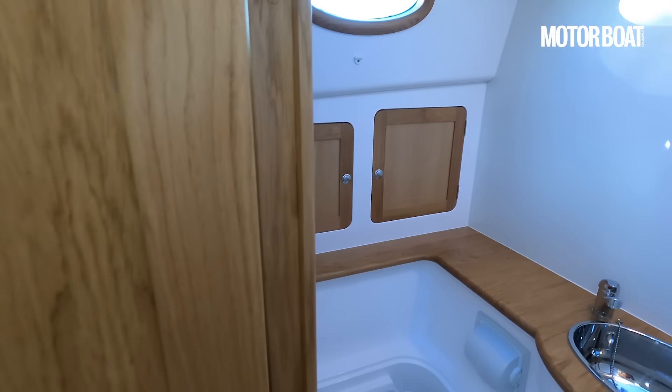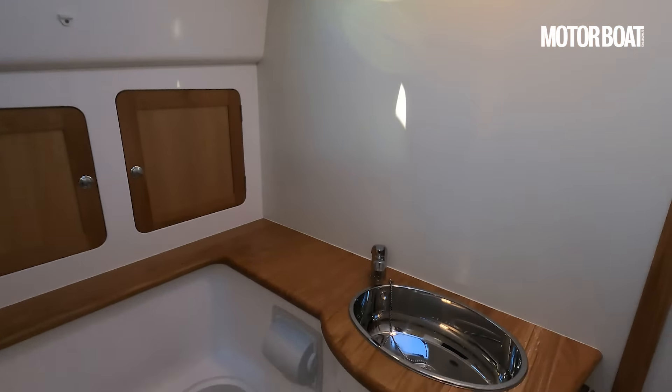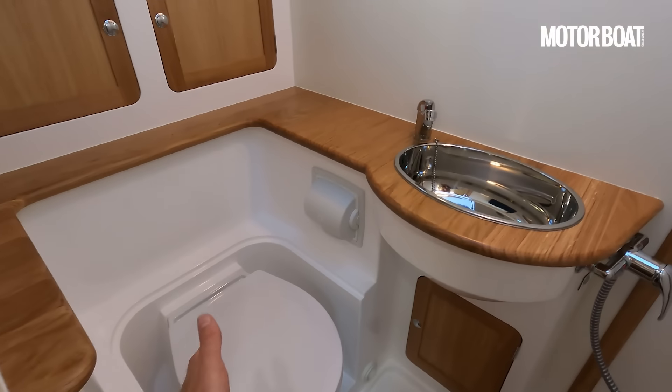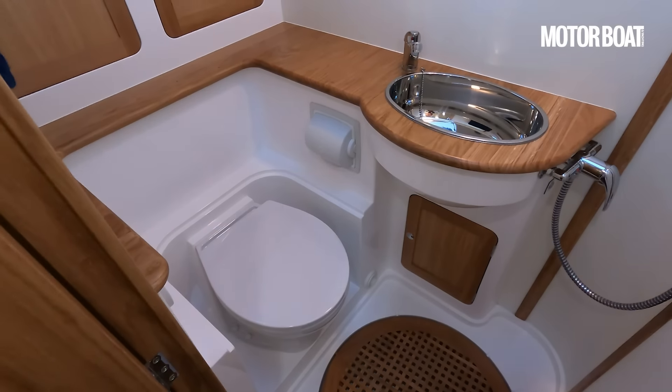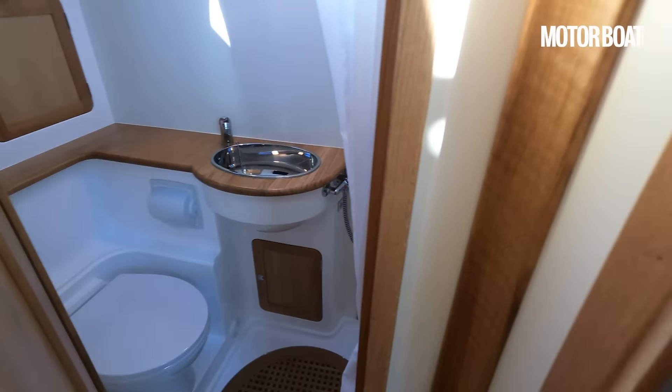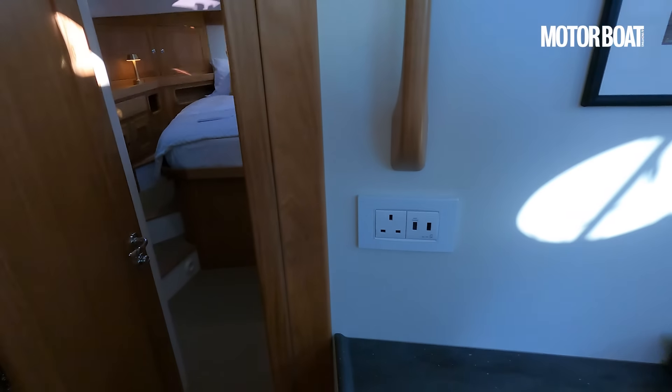The guest cabin has an ensuite bathroom with plenty of natural light coming in through an overhead skylight. There's a lovely little sink unit, a loo, and teak grating for the shower.